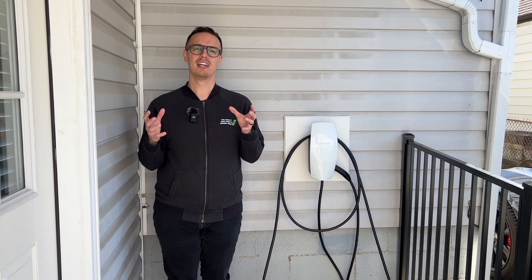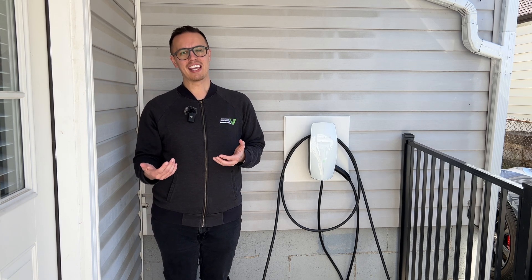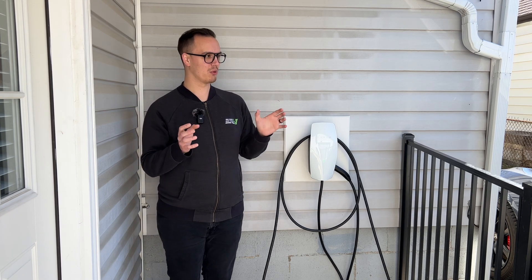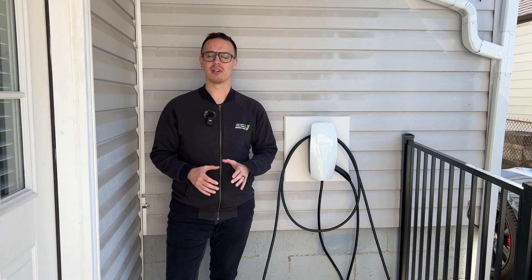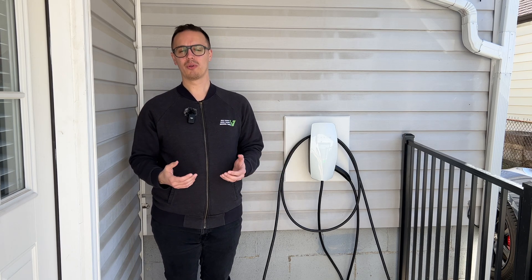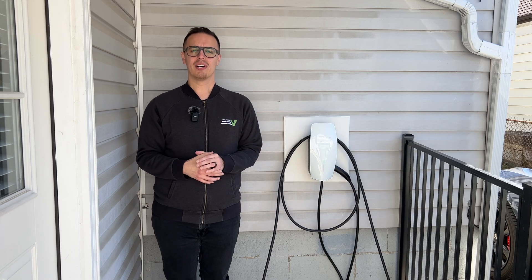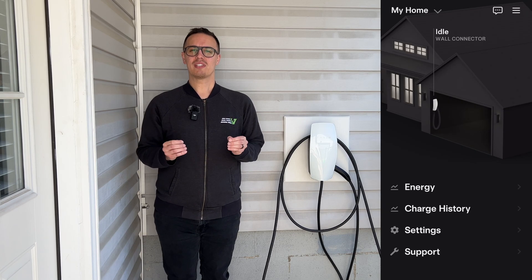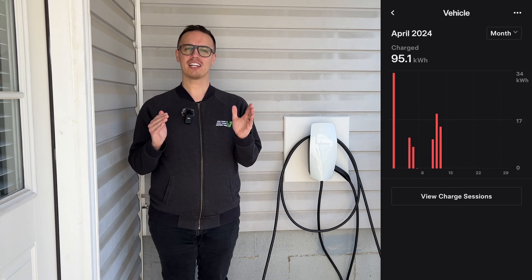I was really excited to see this because in our previous video I had mentioned that I wish there was more granular data in terms of charging sessions. You can always export it as a PDF and get a line-by-line breakdown of exactly how many kilowatt hours you were delivering to your vehicle. Tesla has always been amazing when it comes to visuals — like with the Powerwall and home solar you can get more granular data on what your system is doing. This is the new feature in the Universal Wall Connector that I'm pretty excited about.